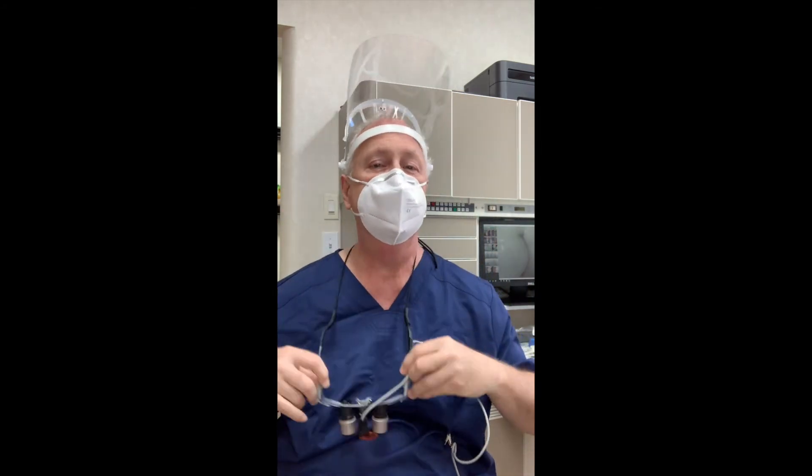Once our dental procedure is finished, our patients are instructed to wash their hands and use hand sanitizer.